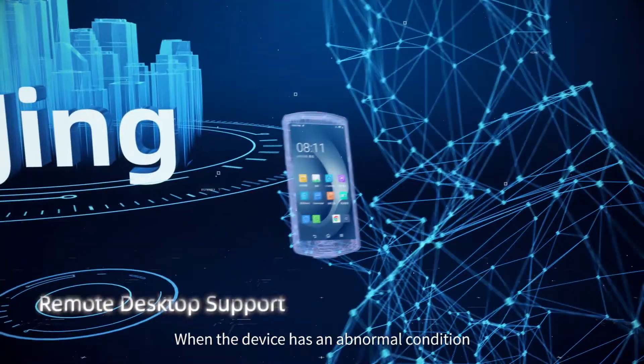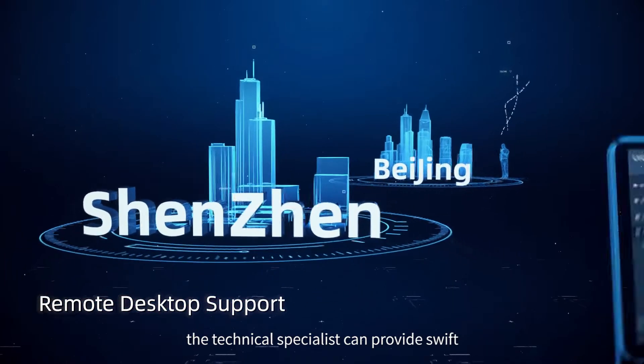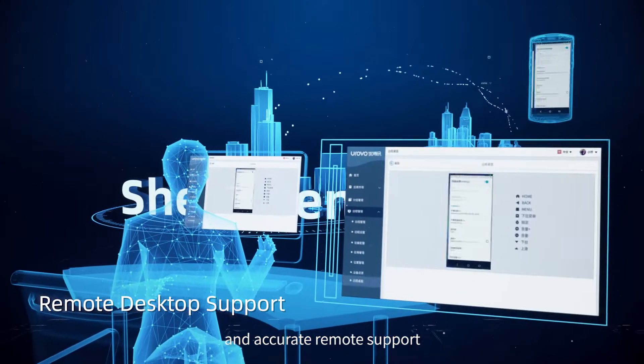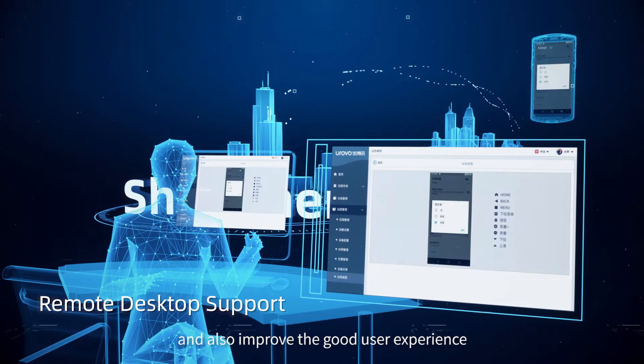When a device has an abnormal condition, a technical specialist can provide swift and accurate remote support. This helps lower operational costs and also improves the user experience.